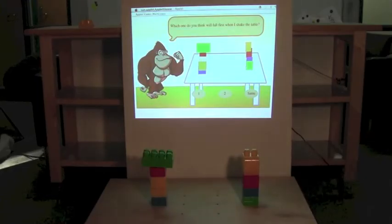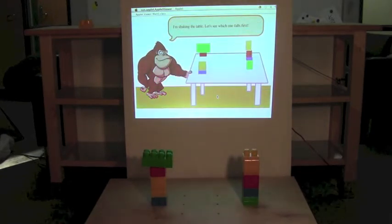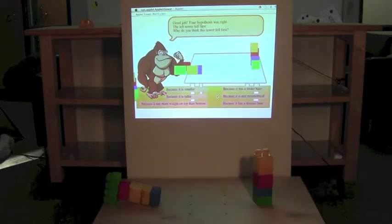First, the users are asked to make a prediction. Then, they can see if their prediction was right by shaking the table. Let's see which one falls first. Good job! Your hypothesis was right. The left tower fell first.